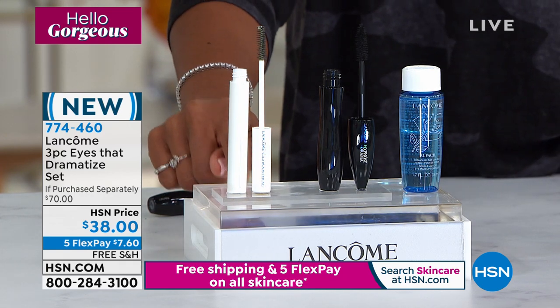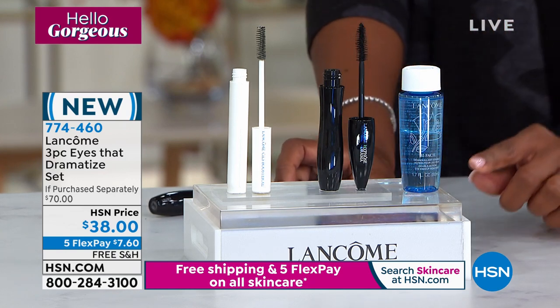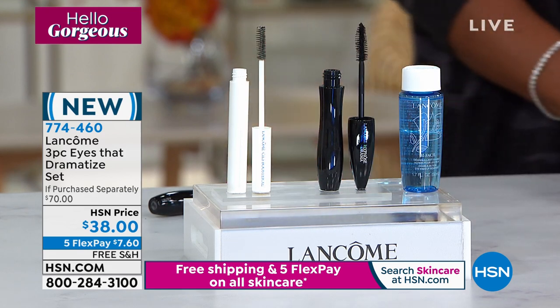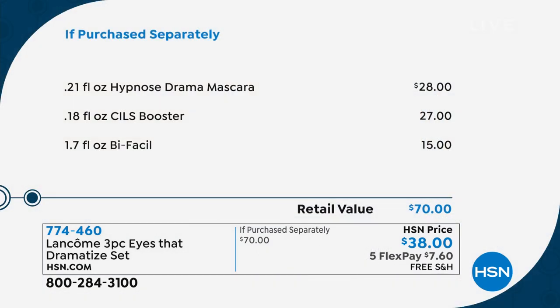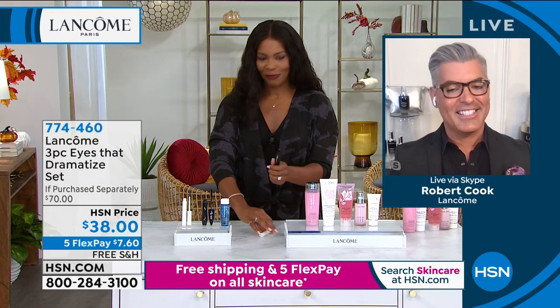Breaking down the value: the full-size mascara alone is $28; the full-size Cils Booster is $27; and the travel-size Bifacil remover is $15 — a $70 total value. You're paying almost half of that, with free shipping and five FlexPay.